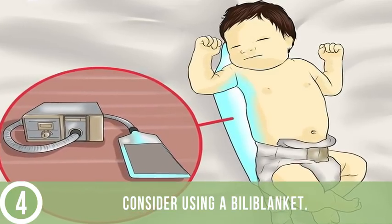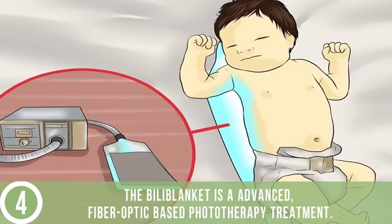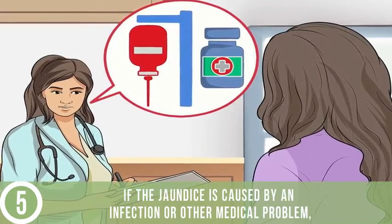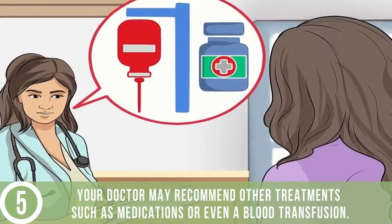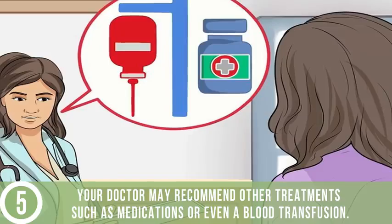Consider using a bilirubin blanket, which is an advanced fiber-optic-based phototherapy treatment. Discuss other treatments with your doctor. If the jaundice is caused by an infection or other medical problem, such as increased breakdown of red blood cells, your doctor may recommend other treatments such as medications or even a blood transfusion.